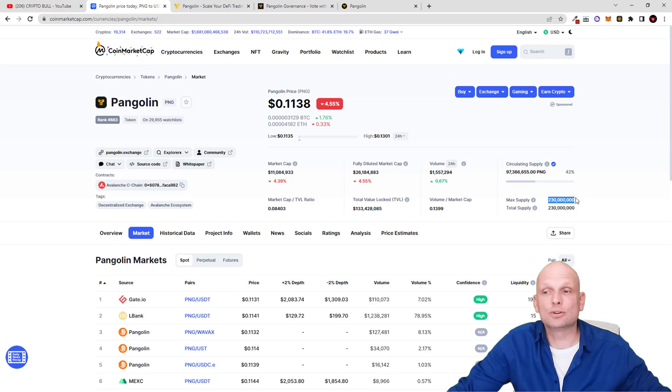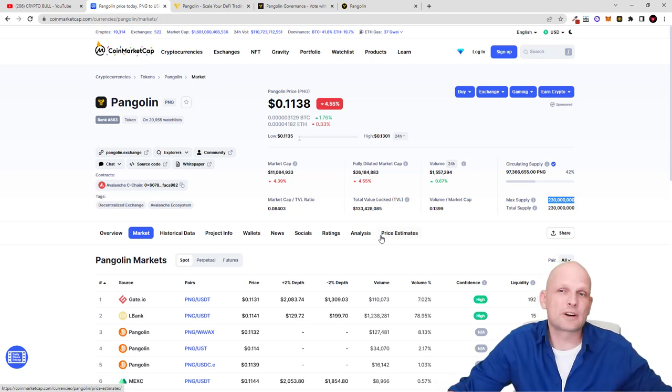The maximum supply of Pangolin is now only 230 million. I believe this crypto is hugely underrated and I'll be holding it until 2024 when the next bull market comes. People who are scared and leaving the crypto market now will start buying back in. Pangolin was already at about two or three dollars, and I believe it can easily do a 50x. It has a very low maximum supply, staking was recently implemented via a community vote, and I will be scaling in heavily when it goes under 10 cents.